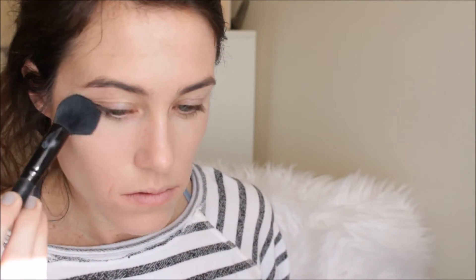I'm actually going to set it with the Laura Mercier Secret Brightening Powder. I've been seriously obsessed with this stuff. I'm just patting that under my eyes with a fluffy brush.